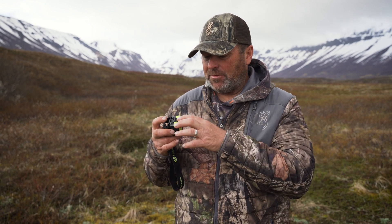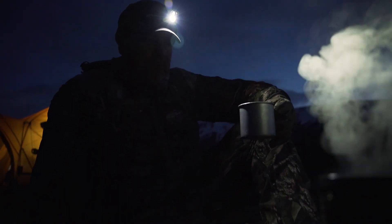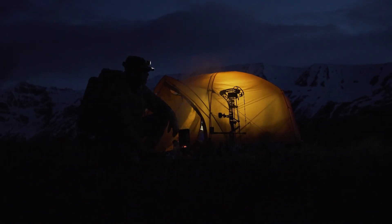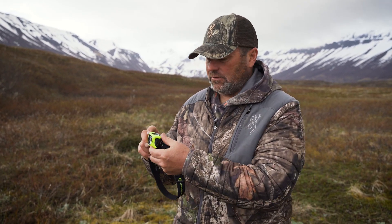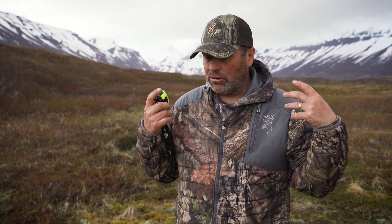It's got three different stages of brightness — you can just tap the button easily from the top. Super lightweight and packable, and it comes with a rechargeable battery. It's easily rechargeable with a micro USB charging port, and it's just ultra lightweight and small, and adjusts at any angle.